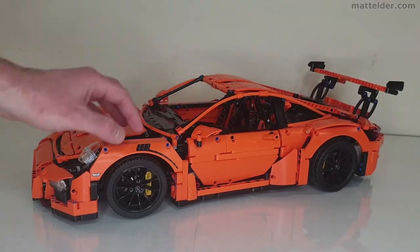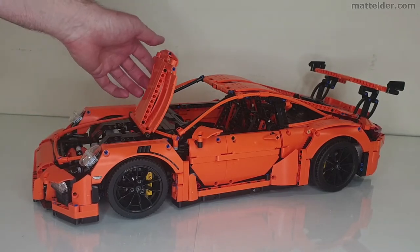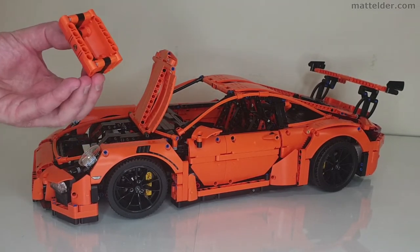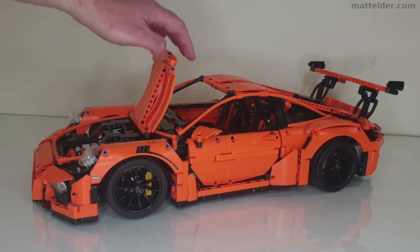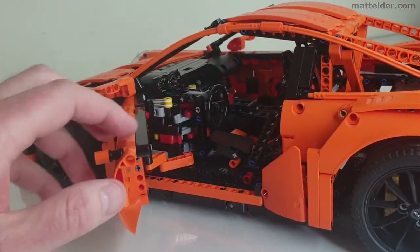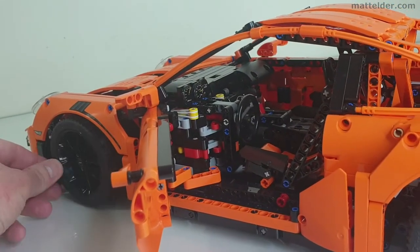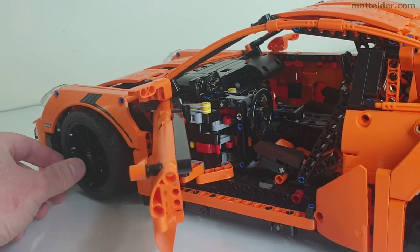You have independent shocks on all the wheels. You have the front which opens up and reveals a little suitcase in there, though it doesn't have the bottom of it which is a little disappointing. Of course you have your two side doors which open up and reveal the interior, and your steering wheel is connected to the wheels, so if you turn the wheels the steering wheel turns with them.